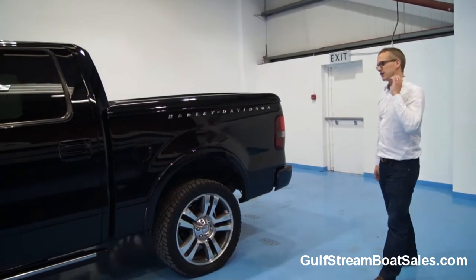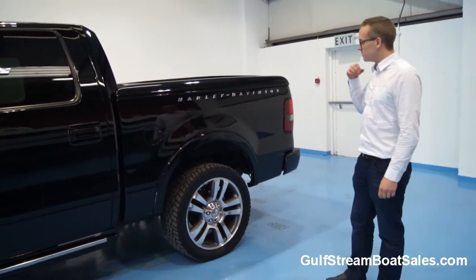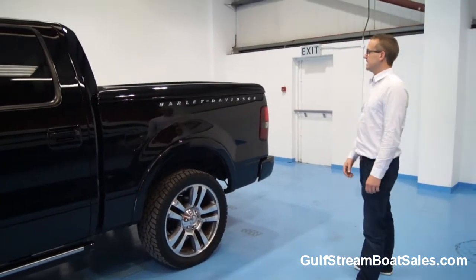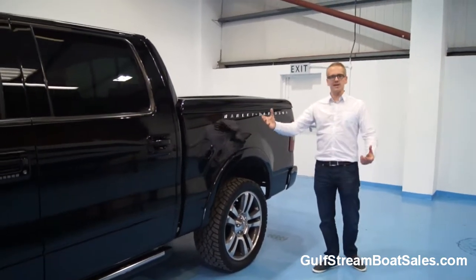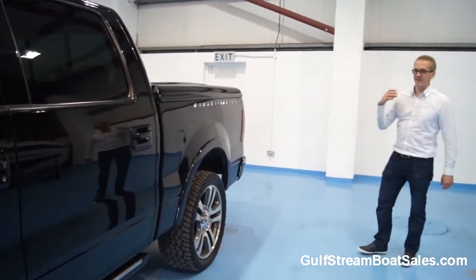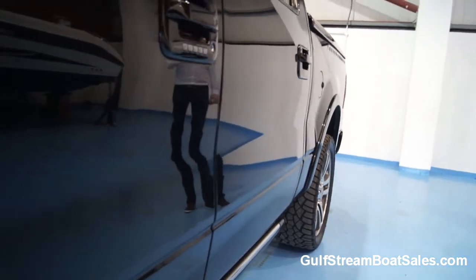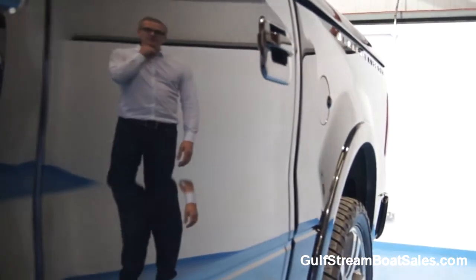This truck attracts loads of attention everywhere you go. It sounds great and makes a great noise — you get heads whipping around just from the sound of the engine. When we pull up at petrol stations, everybody comes over asking what it is. They all say, 'I didn't realise Harley Davidson made pickup trucks.' Over in America they're more common, but this side of the Atlantic a lot of people don't really know what it is.